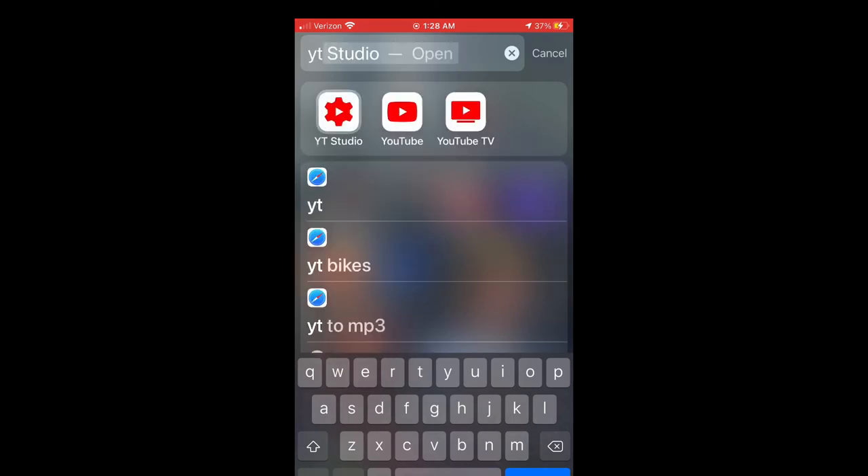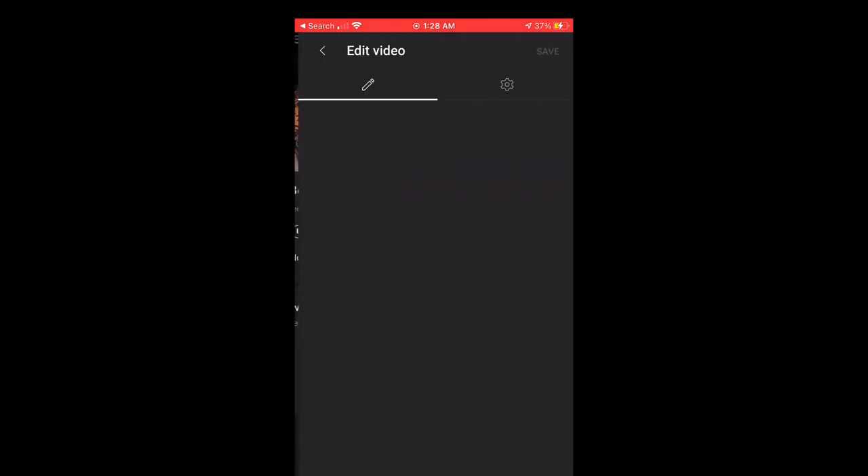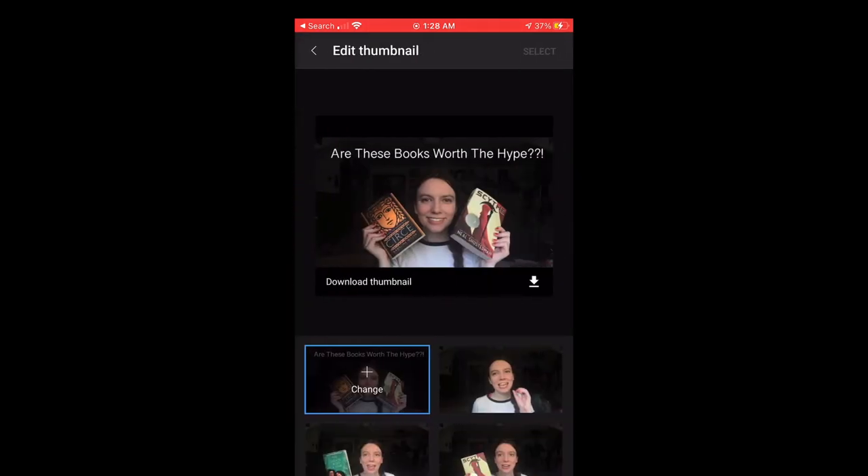And I almost forgot — this is how you add a thumbnail to your YouTube video. Go to the app YouTube Studio on your phone, go to your video, click on your video, click the edit button which is a little pencil, and then you can edit your thumbnail.